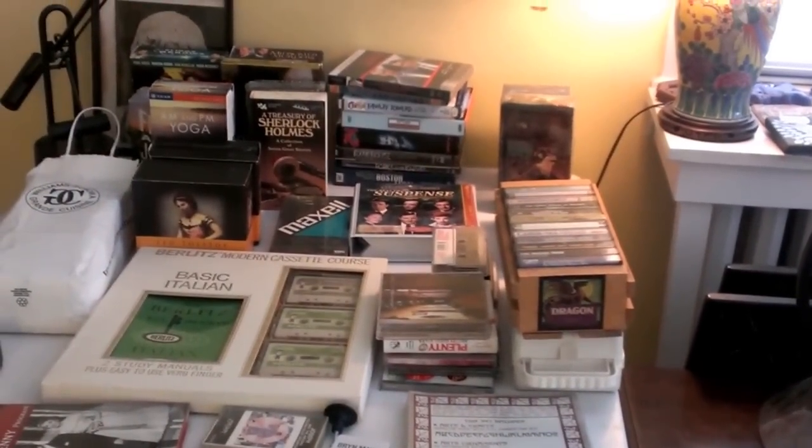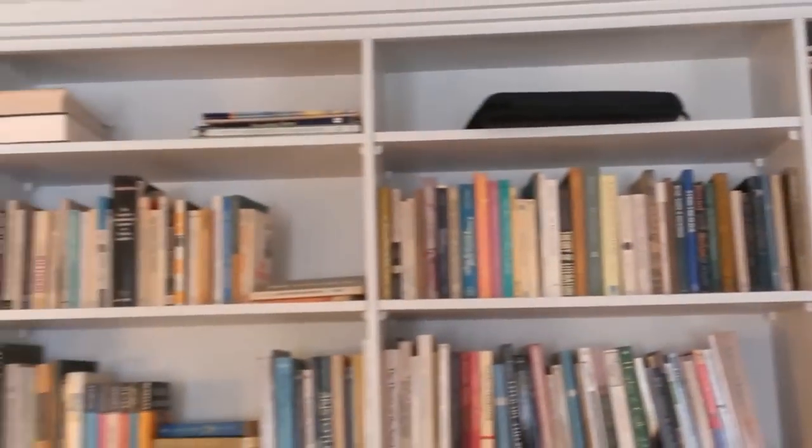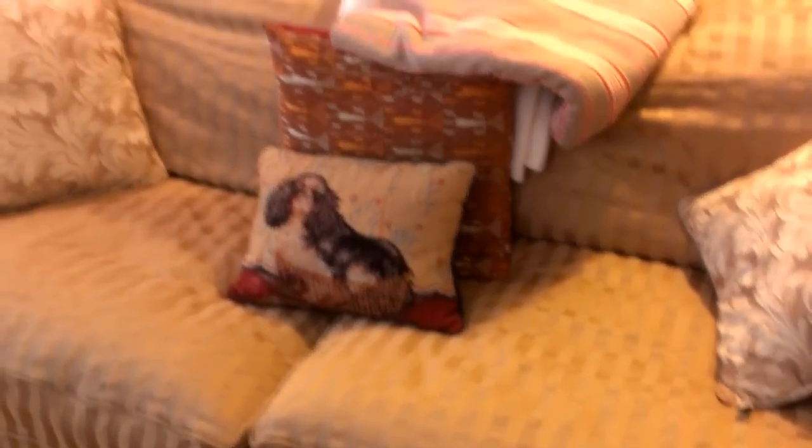There are DVDs, tapes, VHS tapes, cassette tapes, some Native American baskets, and more books and picture frames. We're going into this back little room — there are some quilts, some linens, general household and office items. There's a pair of nice chairs in this room as well.